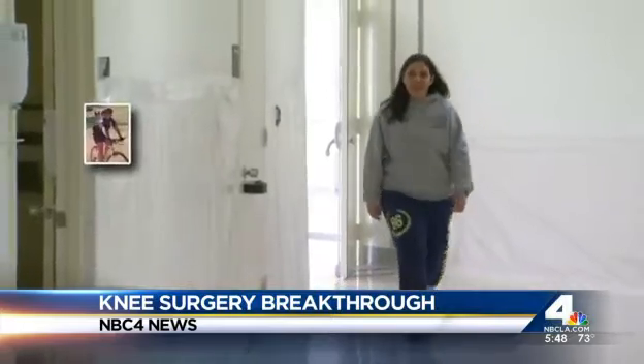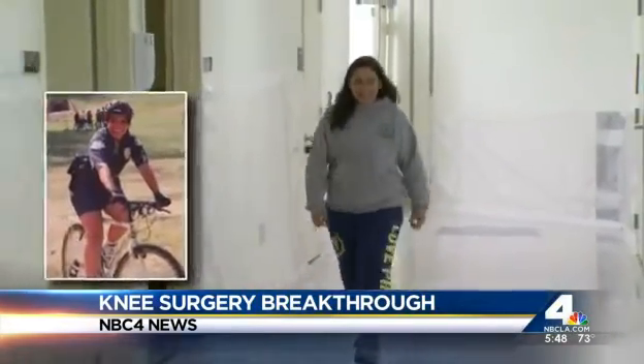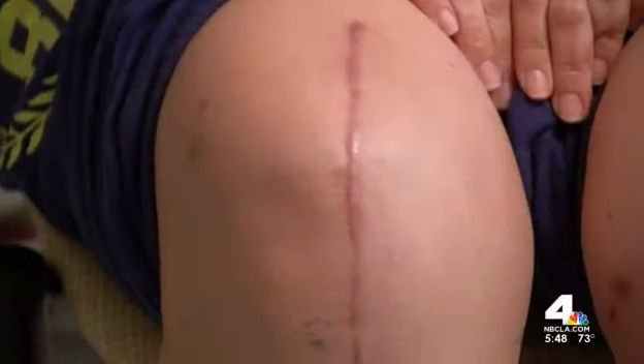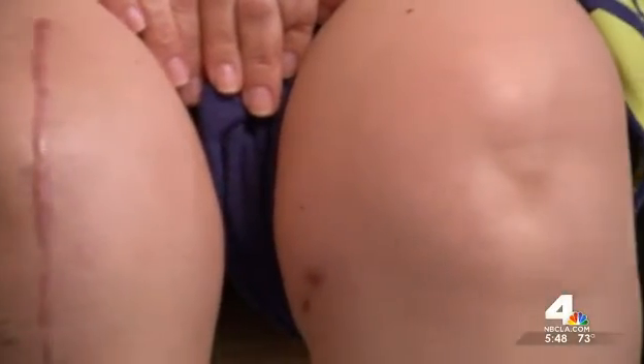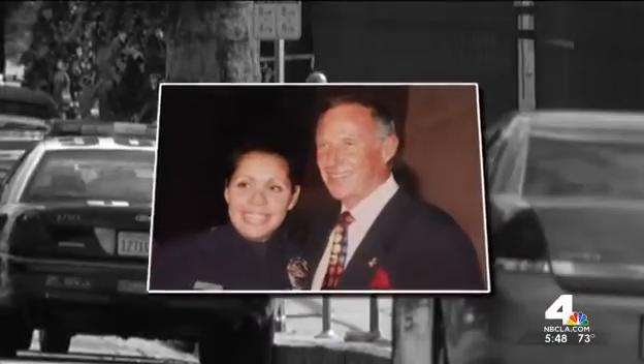Police officer Sandra Liddy would rather be walking a beat than a hospital hallway, but she injured both knees during a training accident. She's in constant pain and cannot put a uniform on right now. Sandra had one knee operated on, and while she waits for the second surgery, she's stuck behind a desk, unable to patrol the city streets.